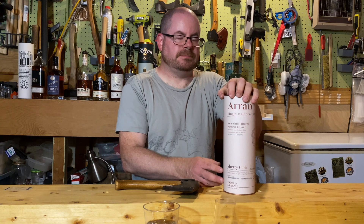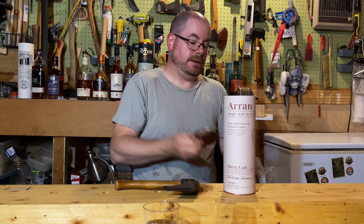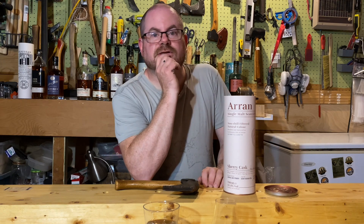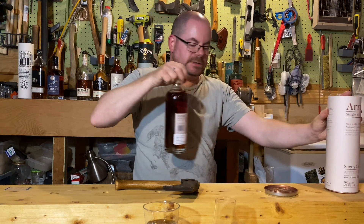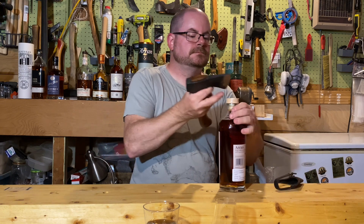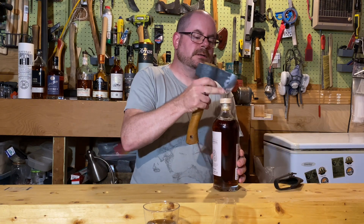This is apparently 100% aged in sherry casks, so that's interesting. You know what? Let's open it up. Let's let it sit while we talk. Get out the hacks, do a little bit of slippy-slippy. There we go.